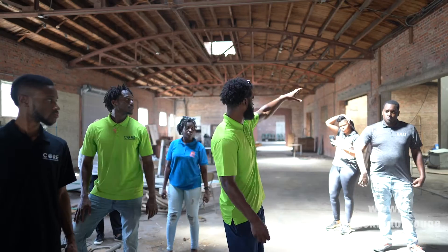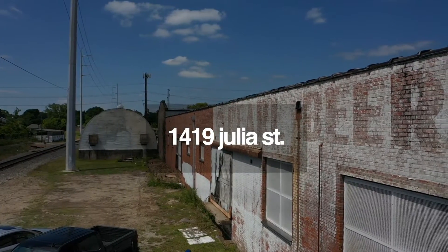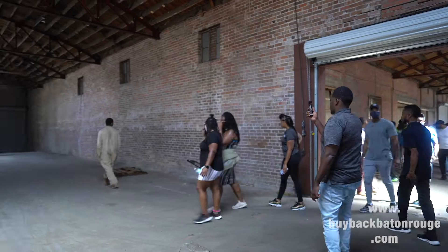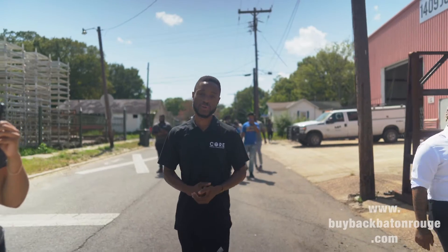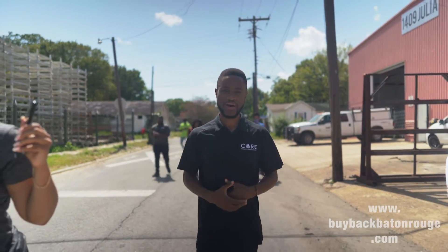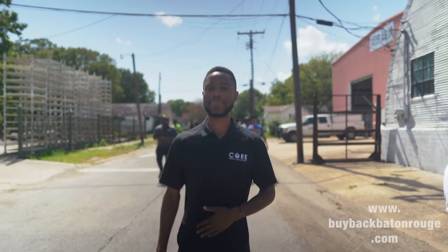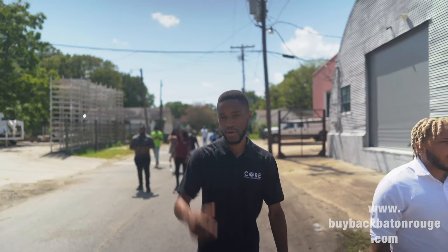We're about to walk into our next property here at Julia Street — we've already been to five so far. We've got people who came all the way from New York, people from Baton Rouge, and natives who left and came back because they all want to own the block with us. Make sure you sign up and go to BuyBackBatonRouge.com to learn more about our deals.